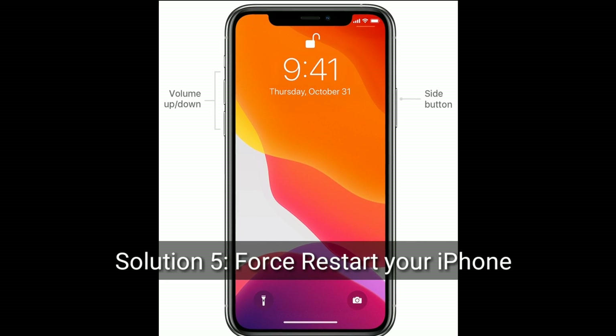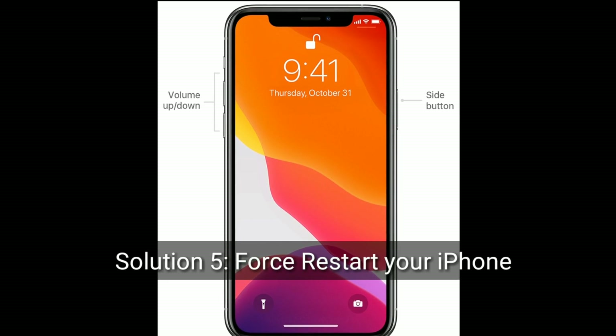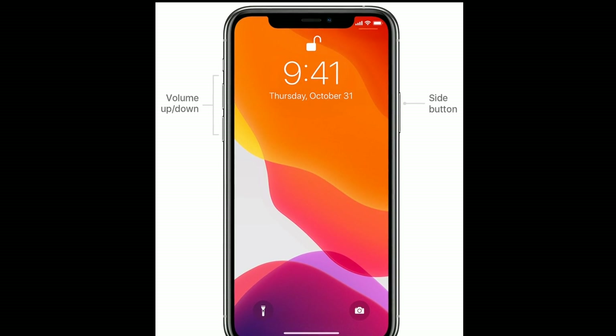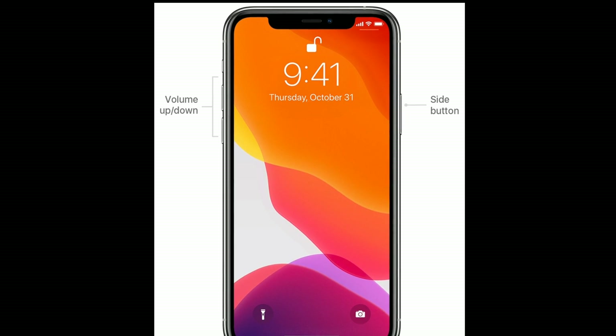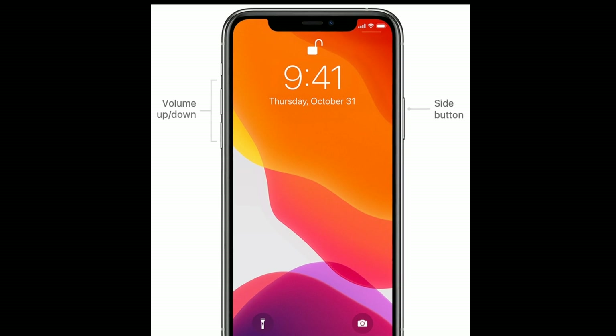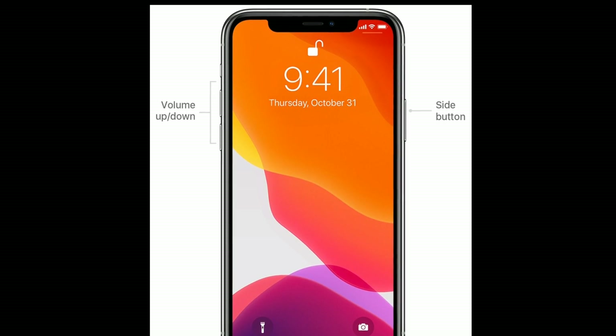Solution five is to force restart your iPhone. First, quickly press and release the Volume Up button. Next, quickly press and release the Volume Down button. Finally, press and hold the Side button until the Apple logo appears.